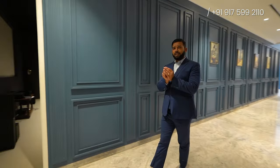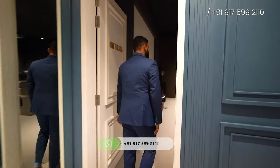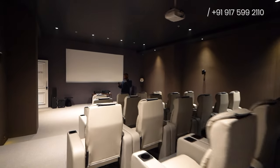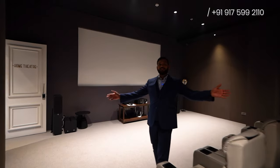In each of the towers, on each ground floor, you'll be having different amenities. So the first amenity I'm showing you is your mini theater. I know you'll enjoy watching movies with your friends and family here — this is your mini theater.